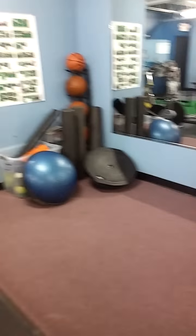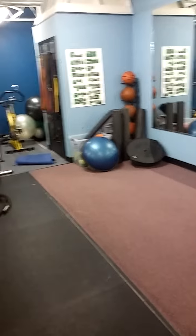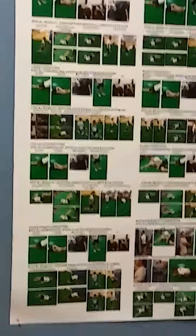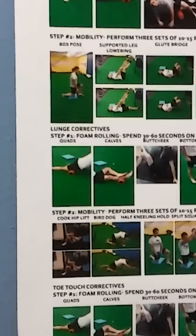We're going to start in our warm-up area. Typically for our small group training clients, we're going to start over here, grab a foam roller, and start to roll if clients have some additional issues that we need to work on. This is our corrective exercise poster, and we have various patterns here: single leg stance, toe touch, lunge, and active straight leg raise.